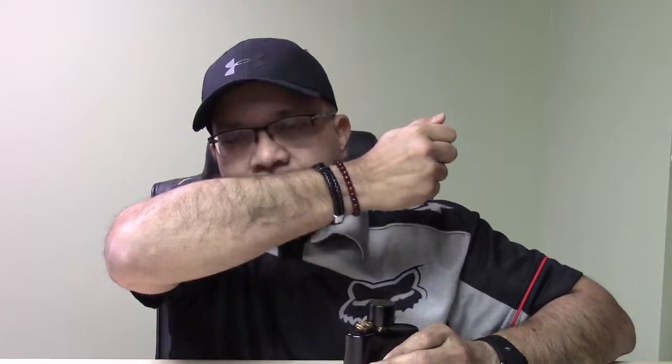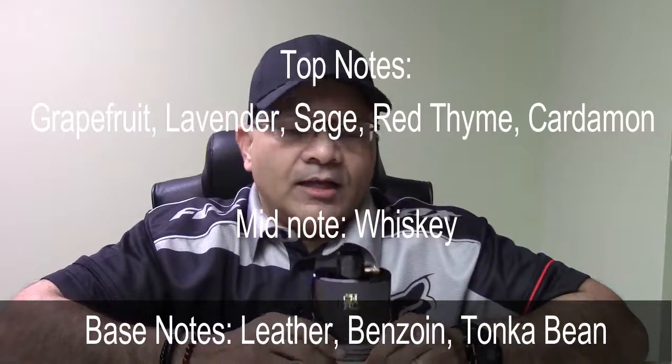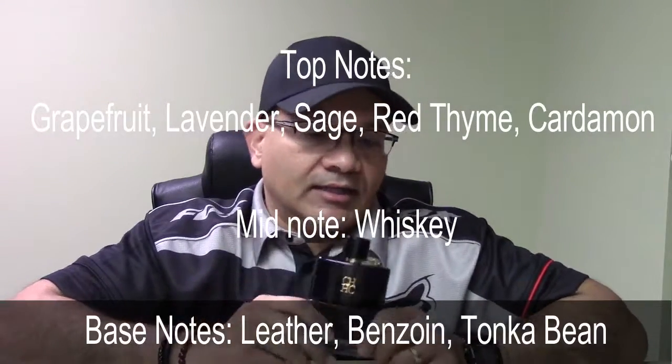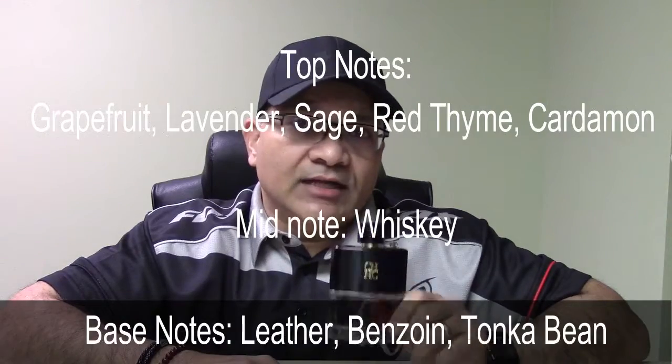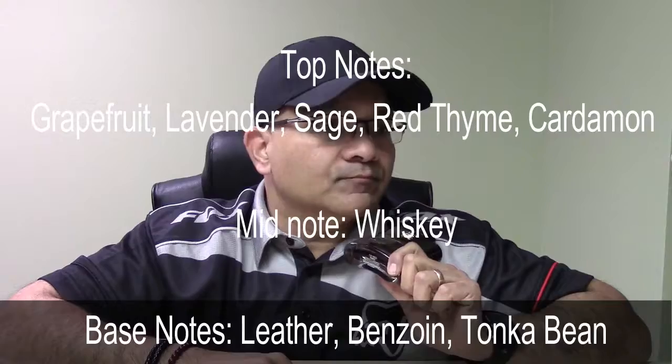Let's talk about the notes. In the top notes you've got grapefruit, lavender, sage, red thyme, and cardamom. In the mid notes or the heart, you've got a whiskey note. And in the base notes you've got leather, tonka, and benzoin.